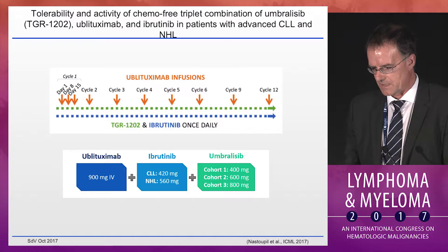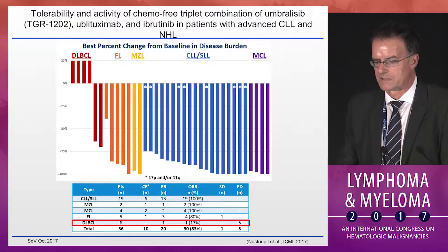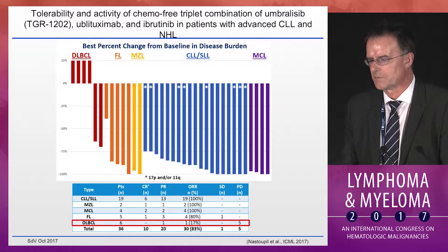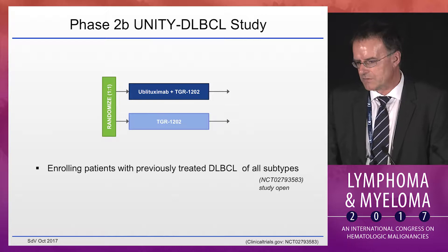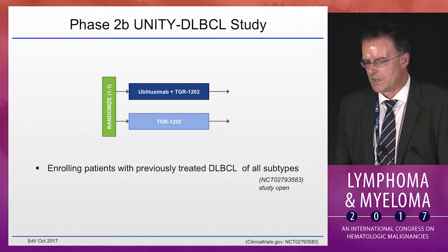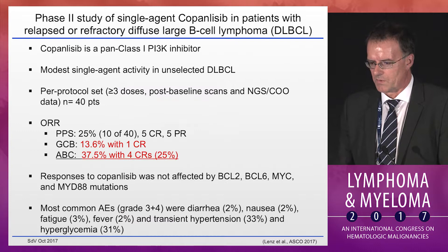In a chemo-free triplet of TGR-1202 plus ibrutinib and a CD20 monoclonal antibody, data were presented at Lugano as well. Only a handful of large lymphomas were included — six patients, and only one responded — contrary to all the low-grade lymphomas that responded nicely. So it is too early to tell what this combination would do for large lymphomas. We have no data on cell of origin, and more cases will be needed. A randomized study of TGR-1202 plus or minus obinutuzumab is actively enrolling patients.